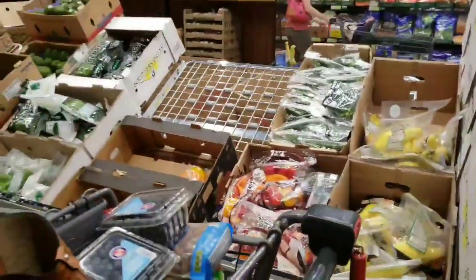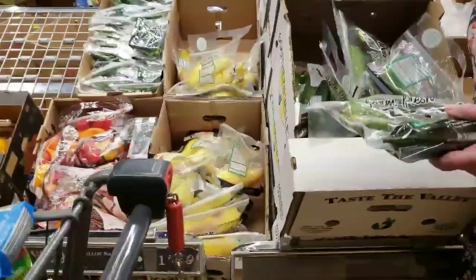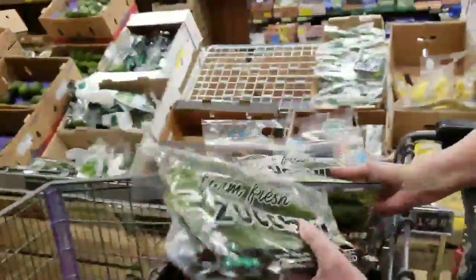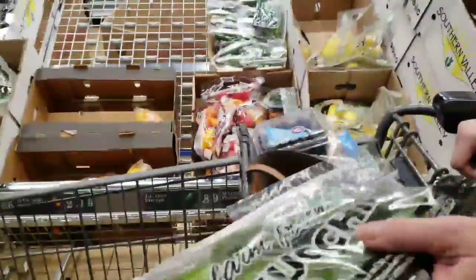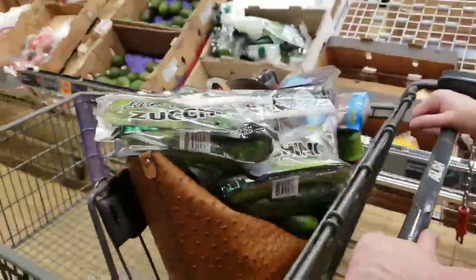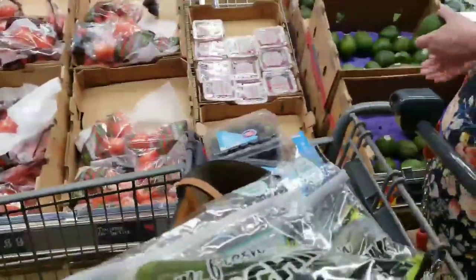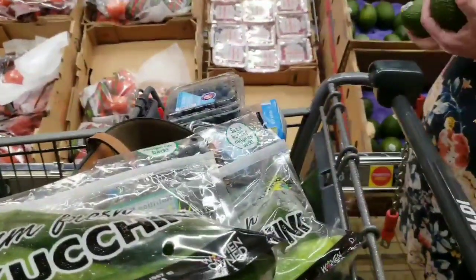Keto can be so simple and so cheap. A single person can probably do keto for $50 to $75 a week, and a family of four could probably get away with $150 a week. Compare that to what you're spending on the standard American diet — it's probably cheaper to eat healthier. And remember, you don't have to buy fresh vegetables; frozen vegetables are just fine. Just check the label and make sure there's nothing in there but the vegetables and potentially some salt.